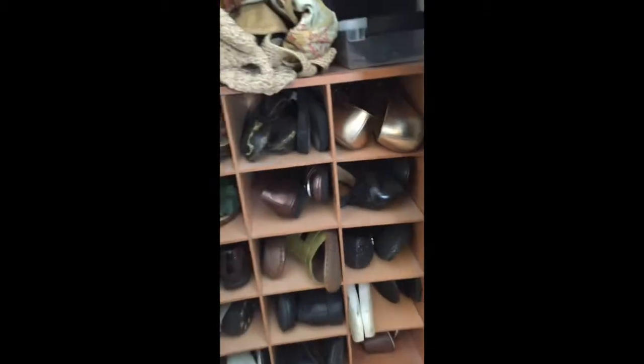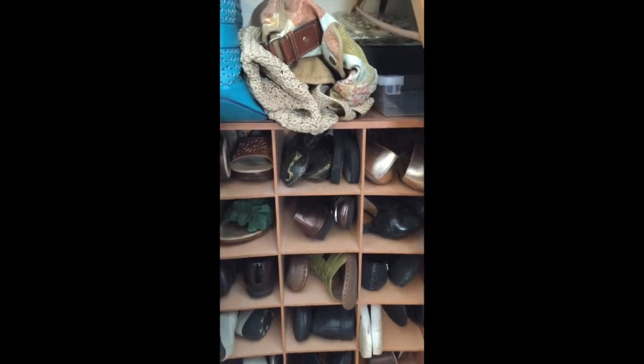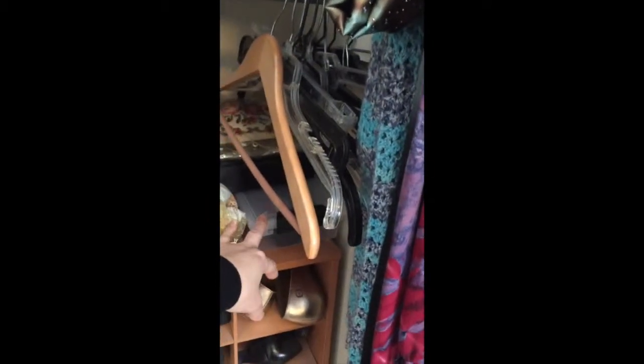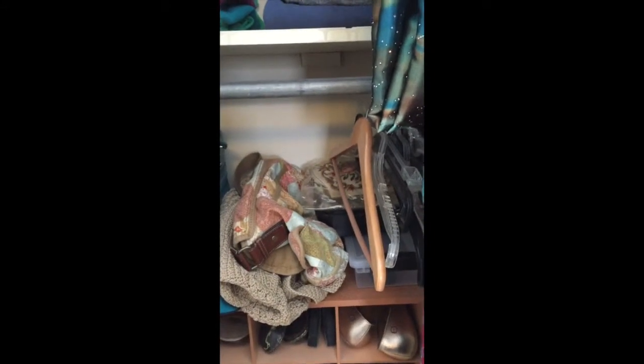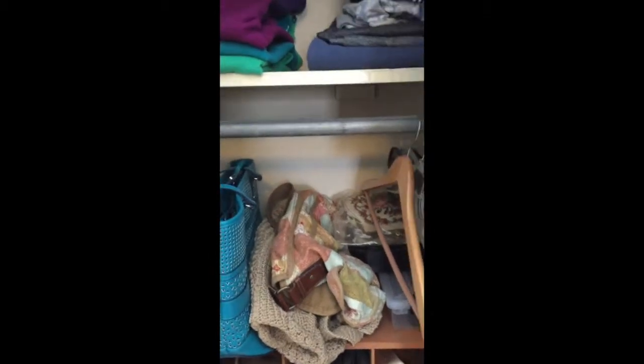I had my flip-flops live with another pair of summertime shoes. I cleaned up the purse area. And then I remembered and discovered that I had this little box — it's shoe shine, care, polish, etc. — all in that little box.